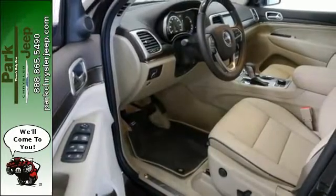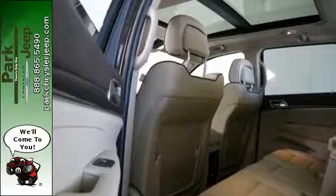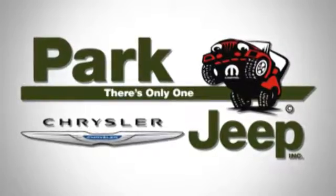Be part of the Jeep legend while creating your own. Take this Grand Cherokee for a test drive. Discover Park Chrysler Jeep today.